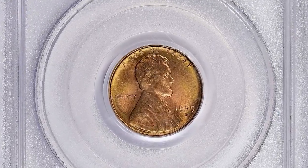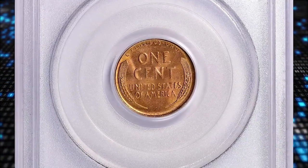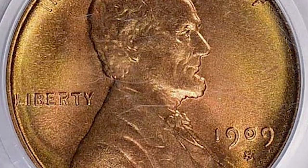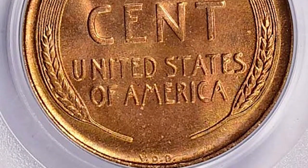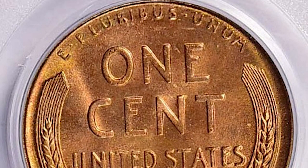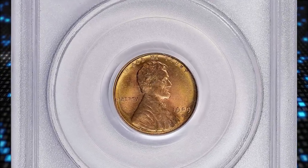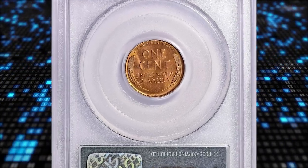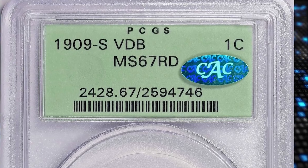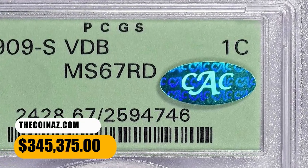Had this low figure occurred a few years into the series instead of at the very beginning, examples would be truly rare in mint state. As it is, many were saved at the time of issue because of the controversial initials VDB — the public assumed, incorrectly, that this variety would be withdrawn. The narrow spread over so many grades confirms there is little difference in rarity below the gem level. Whatever the facts, the appeal of this issue is undeniable, and no collection of Lincoln cents is complete without it. This rare specimen fetched $345,375 with buyer's fee.